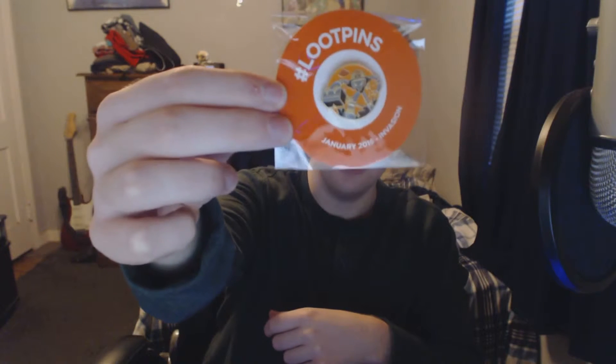What's this — Loot Pins! So we're doing pins now. Well, there have always been pins but they look different this year. This pin unlocks something epic — go to lootcrate.com/pins. So they unlock stuff apparently. There's something inside the pins I'll have to check out later. That's pretty cool.